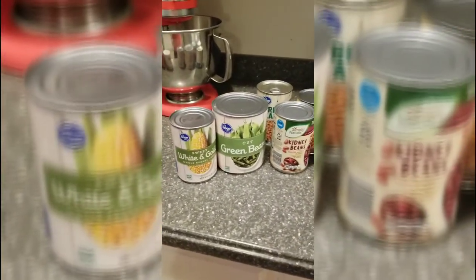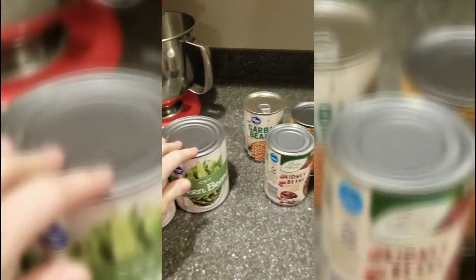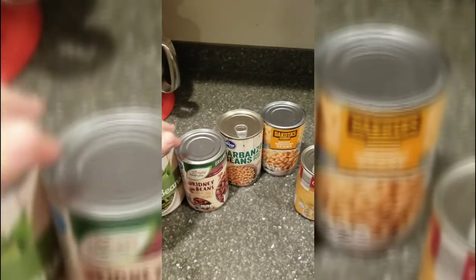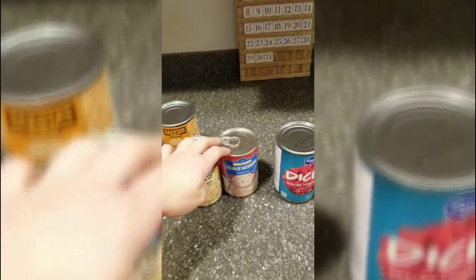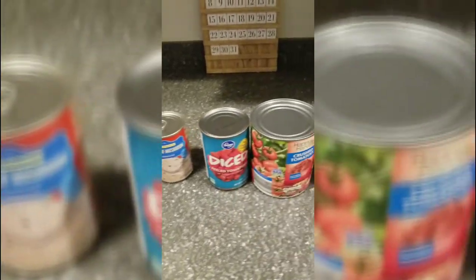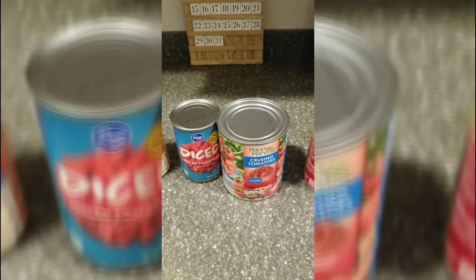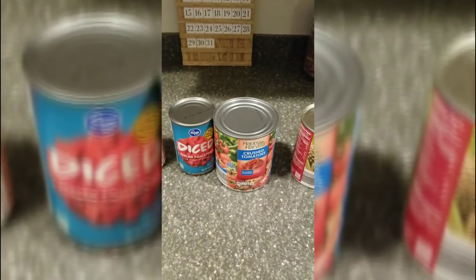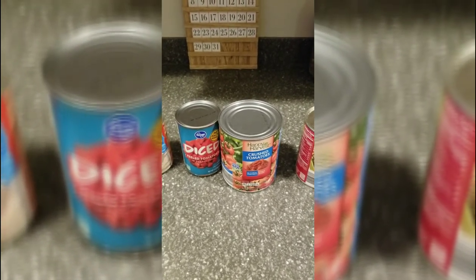For canned goods, have some kind of vegetables on hand whether you eat them by themselves or put them in a casserole or soup. Beans — you can stretch your food very far with different kinds of beans, so I usually like to have black beans as well. Cream of chicken and cream of mushroom are good for soups and casseroles. For tomatoes, I keep diced tomatoes and crushed tomatoes. I personally like to use crushed tomatoes to make my own spaghetti sauce or marinara sauce — it's a cheaper can, and if you don't use it all, you can always freeze it and thaw it out later.